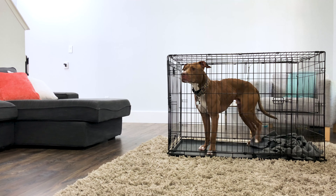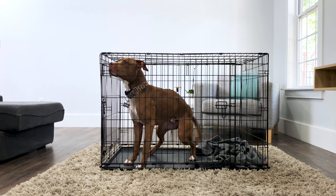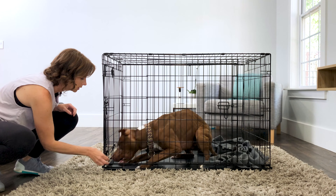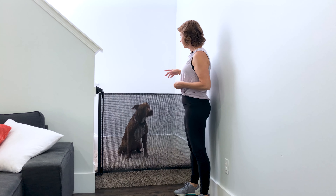I'll repeat this step over and over, looking for those same signs that the confined dog is starting to relax. Then I'll start the approach with a pause — I walk the other dog up to the crate, stop and pause for a moment, offer the food reward, and then provide that pressure relief.